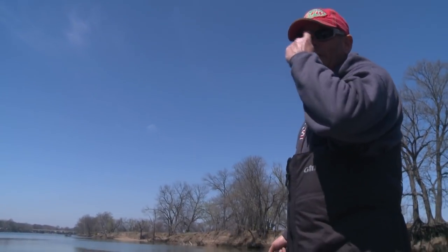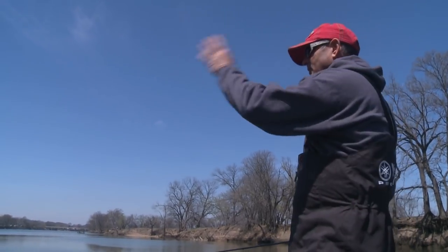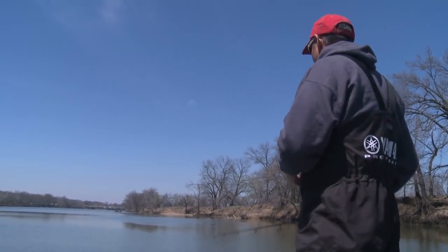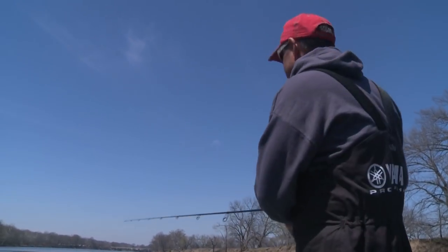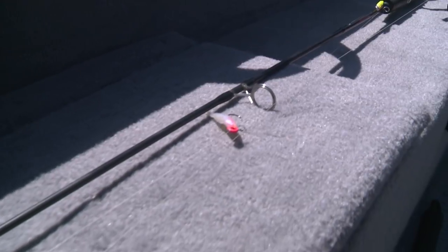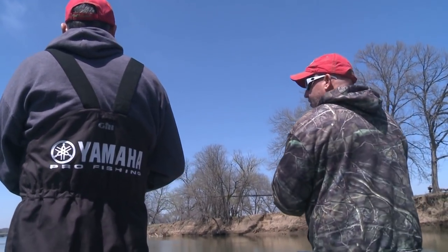Just because you don't get a bite when you locate some fish, change up your cast. Throw across, throw down, throw up, and bring it by — eventually you'll figure out which way they want it. Because every day is different with these fish. Start out with two different colors, and if you've got a partner in the boat, let them fish with different colors. Start putting your pattern together that way.